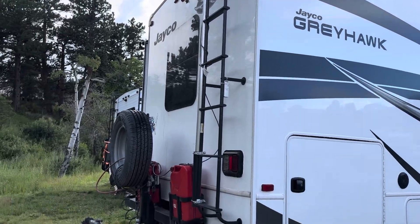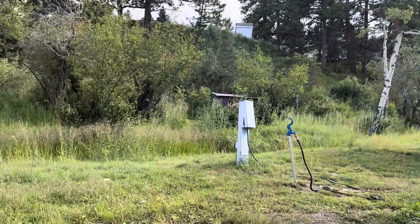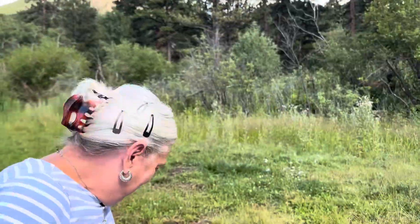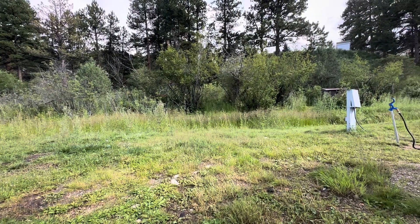We're sitting here on the picnic bench beside our RV. We have some elk just right here in a little wooded area behind our RV, and it's quite amazing. They're eating the shrubs and bushes.